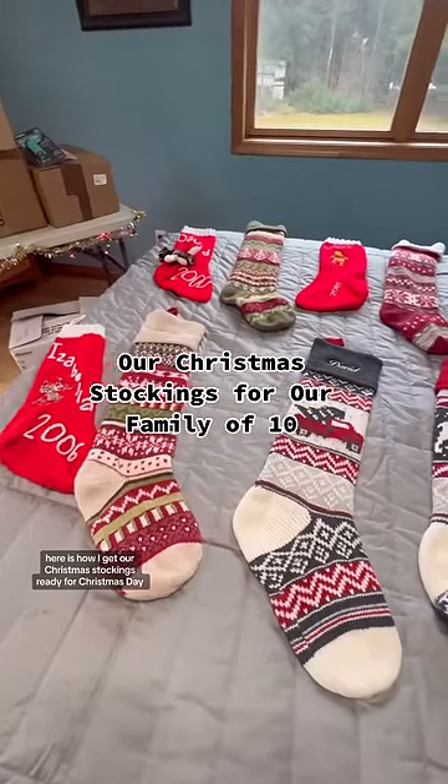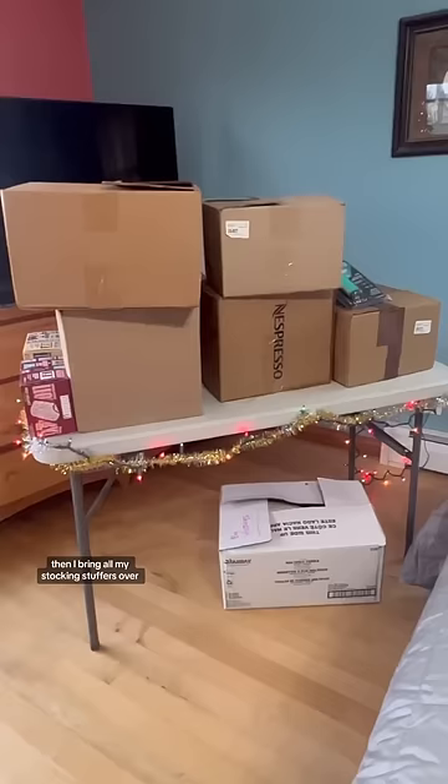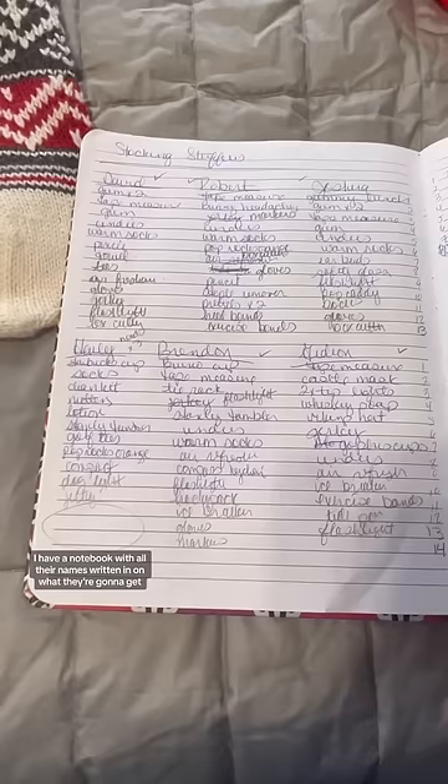Here is how I get our Christmas stockings ready for Christmas Day. I lay them on the bed from oldest to youngest. Then I bring all my stocking stuffers over that I've been buying for the last four to five months. I have a notebook with all their names written in on what they're going to get.